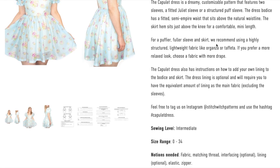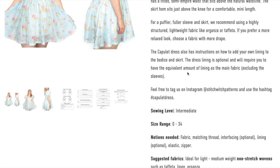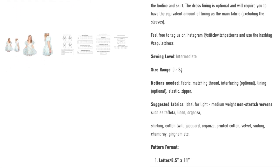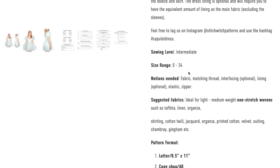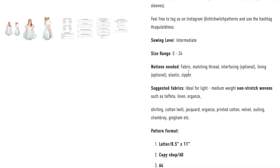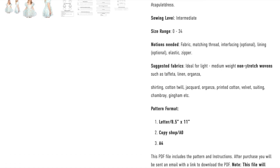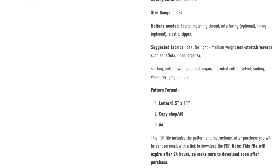If you prefer a more relaxed look, choose a fabric with more drape — something like a rayon blend. The Capulet dress also has instructions on how to add your own lining to the bodice and skirt, which is probably really helpful since organza and taffeta can be sheer. The lining is optional and requires an equivalent amount of lining fabric. It's listed as intermediate sewing level, size range 0 to 34. The notions include elastic, and the fabric options for a drapier look include shirting, cotton twill, jacquard, organza, printed cotton, velvet, suiting, chambray, and gingham.